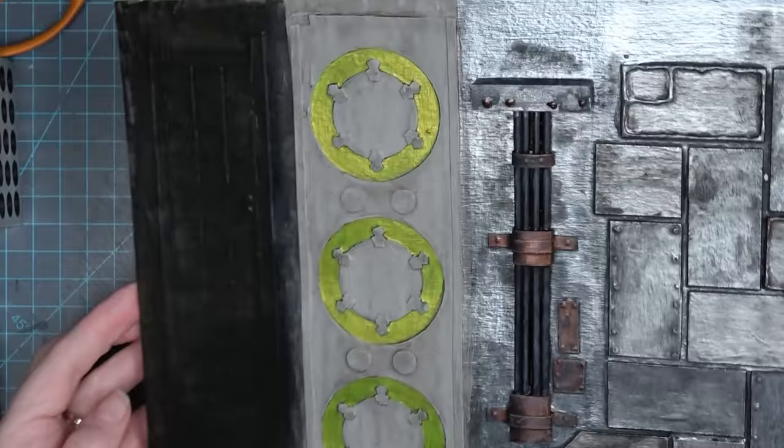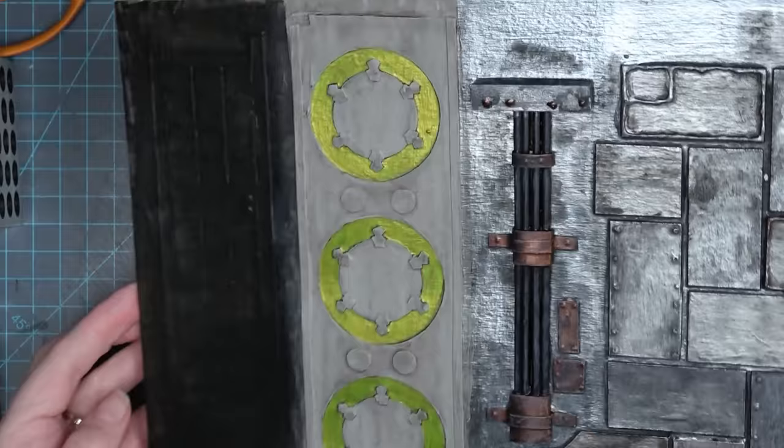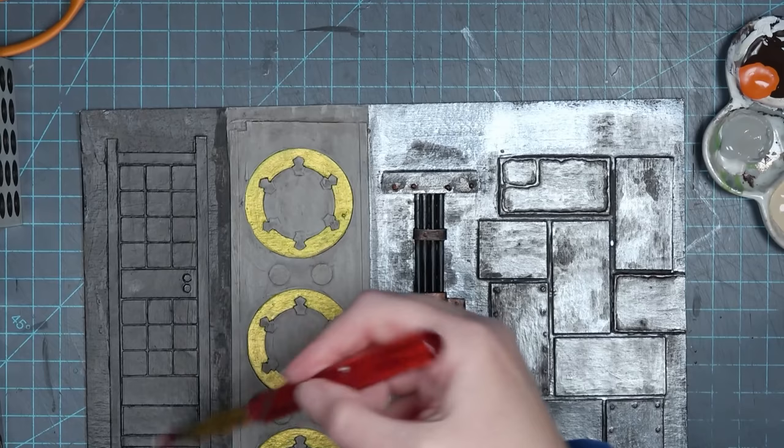Of course I have to age it, and again it's going to look like I'm just ruining everything — but I promise it does add to it. All that watered-down brown paint gets into all those little crevices and really starts to bring out the details. Once it dries it really does look like an aged panel off of a ship. And if I wanted to, I could definitely go back and brighten up those circles, but honestly I don't think the brown paint did that much to dull them.